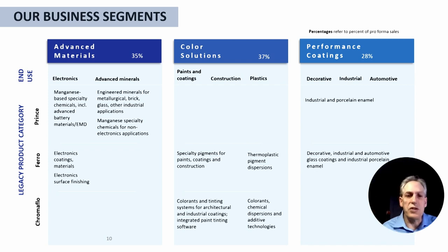Vibrance Technologies is divided into three business segments. The Advanced Materials Group makes manganese specialty chemicals and advanced battery materials for battery applications, electronics, and electronic surface finishing. Our Color Solutions Group makes pigments, specialty chemicals, additives, and chemical dispersions for the specialty chemical industry. We also make performance coatings for industrial, porcelain, enamel, decorative, industrial, and automotive glass coating applications.